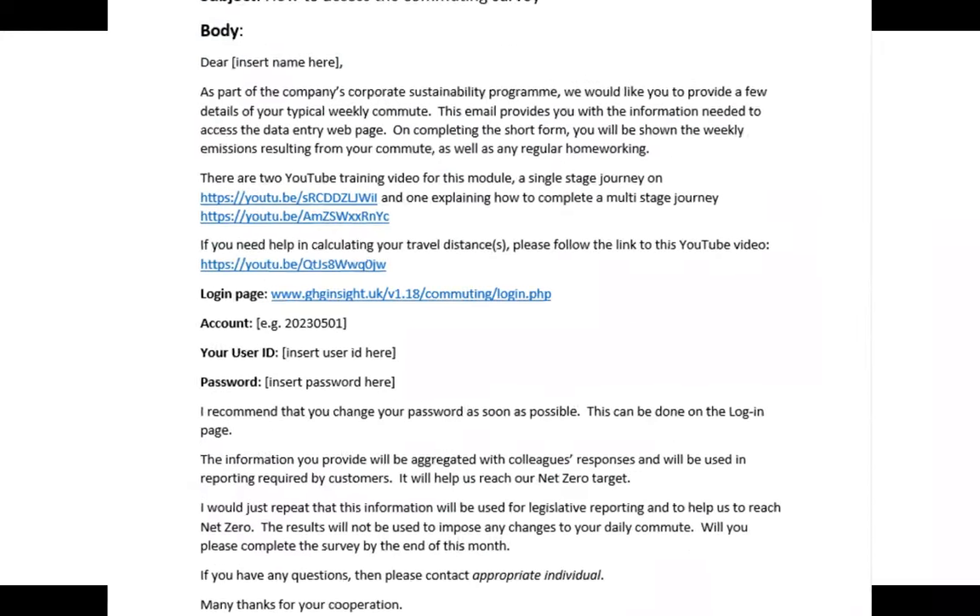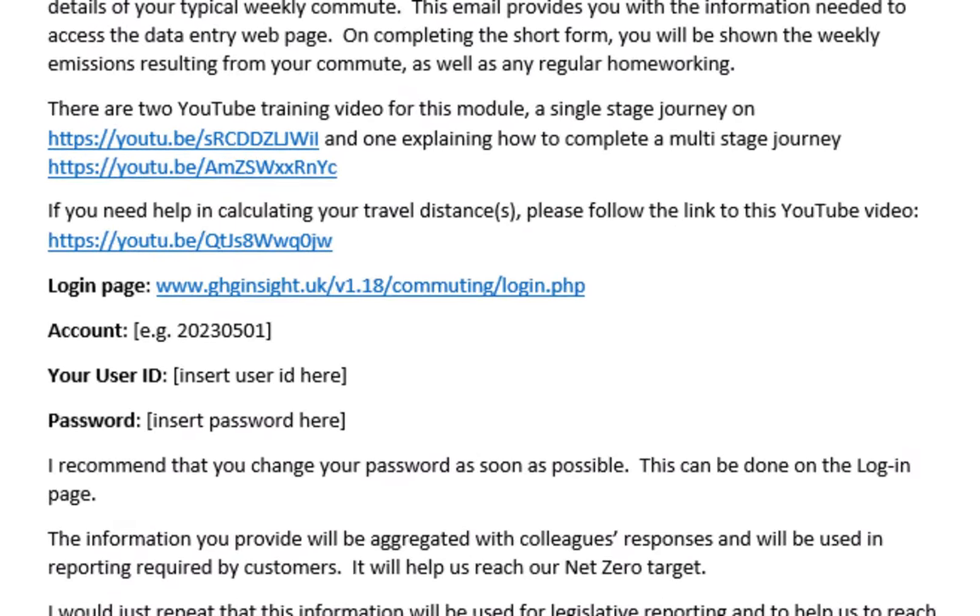You will have received an email containing a link to GHGI commuting, your organisation's account ID as well as your username and password. It also contains a link to three videos: this one explaining how to complete a single stage journey, another explaining how to complete a multi-stage journey, and a third video explaining how to measure commuting distances for different transport types.